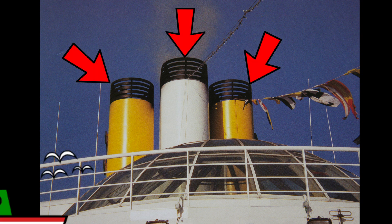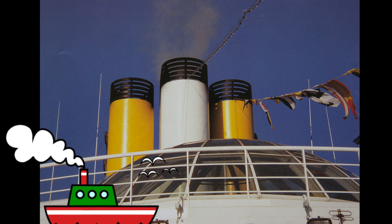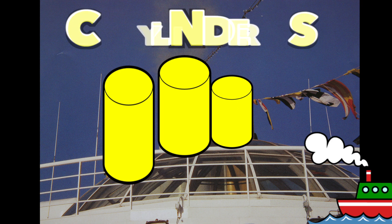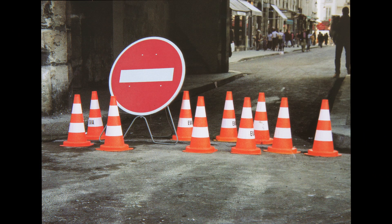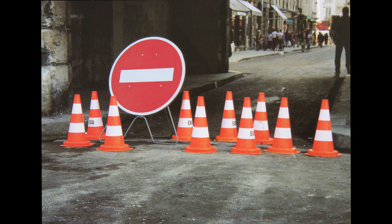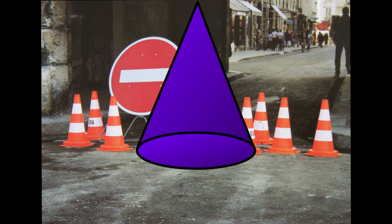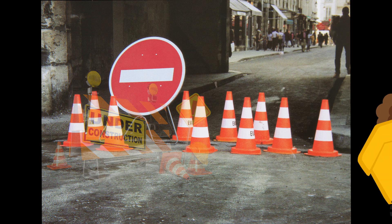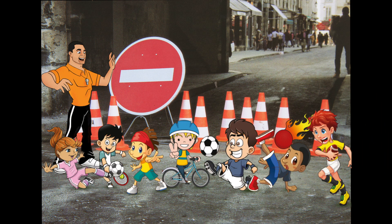Look at the smokestacks on this huge ship. Can you guess what shape these are? Right, they're cylinders. What are those? Right, you saw this shape before — they're cones. Cones like these are used on construction sites to warn people it might be dangerous. And sometimes coaches choose them to show players what area to play around.